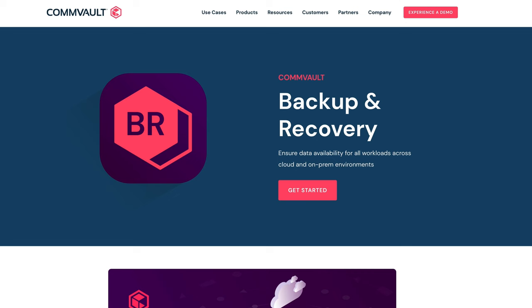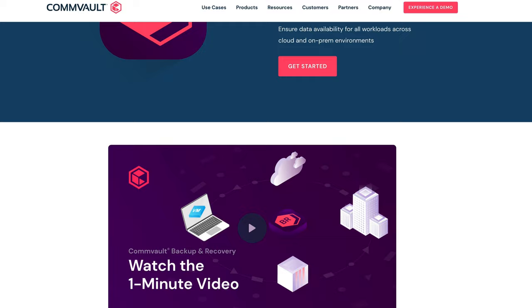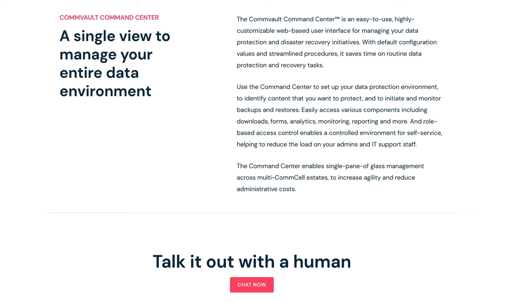First off, there's Commvault Complete Backup and Recovery — a solution that offers a combination of everything that Commvault has developed over the decades. It's a comprehensive suite of data protection and recovery services, covering all types of data and workloads, including physical, virtual, and cloud environments. It is also optimized for HPE storage platforms such as HPE StoreOnce, HPE SimpliVity, and HPE Alletra.